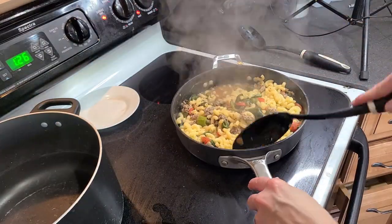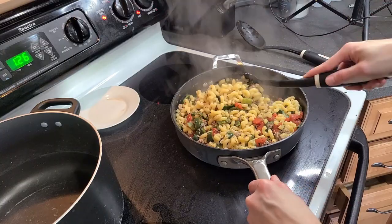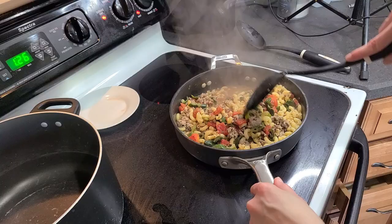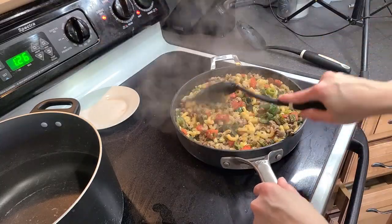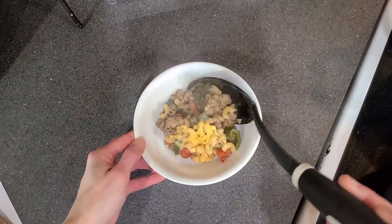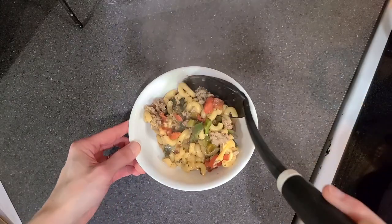The last step is to melt some shredded cheddar cheese right on top. This cheap meal makes a ton of food and can be eaten by itself, but you could also serve it alongside a side salad or some bread. This is warm, hearty, and delicious.